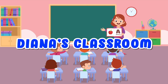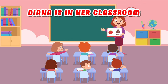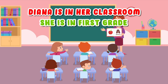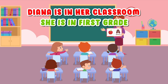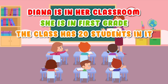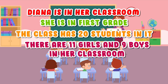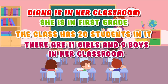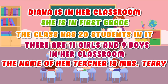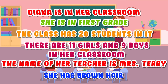Diana's Classroom. Diana is in her classroom. She is in first grade. The class has 20 students in it. There are 11 girls and 9 boys in her classroom. The name of her teacher is Mrs. Terry. She has brown hair.